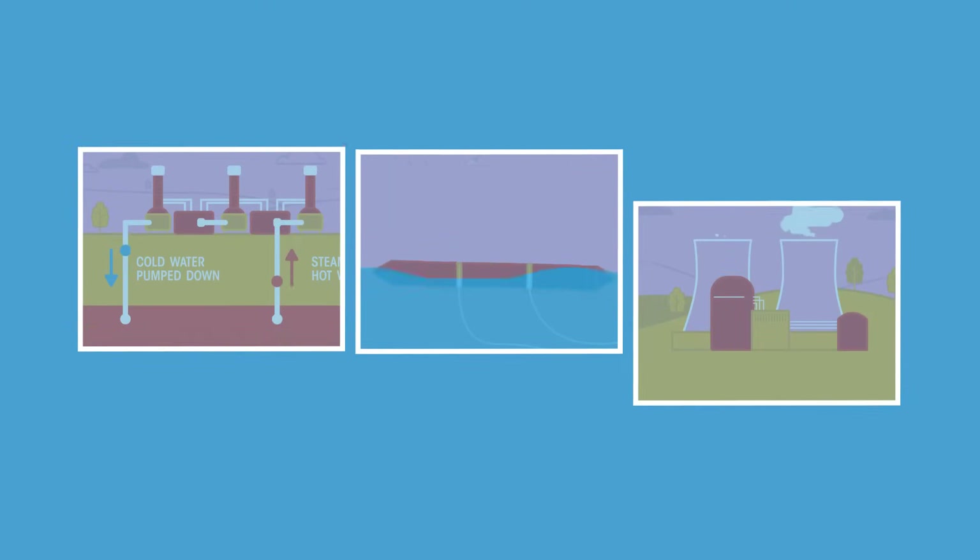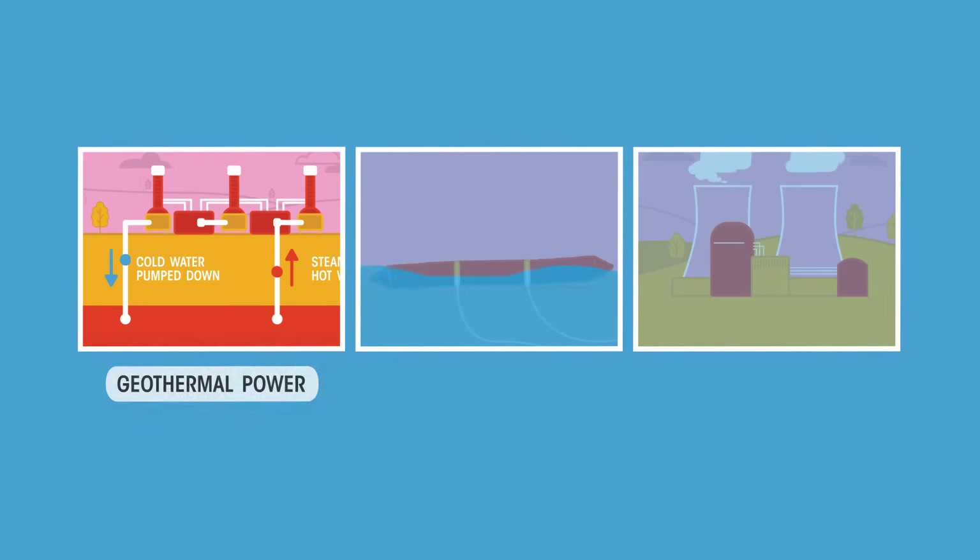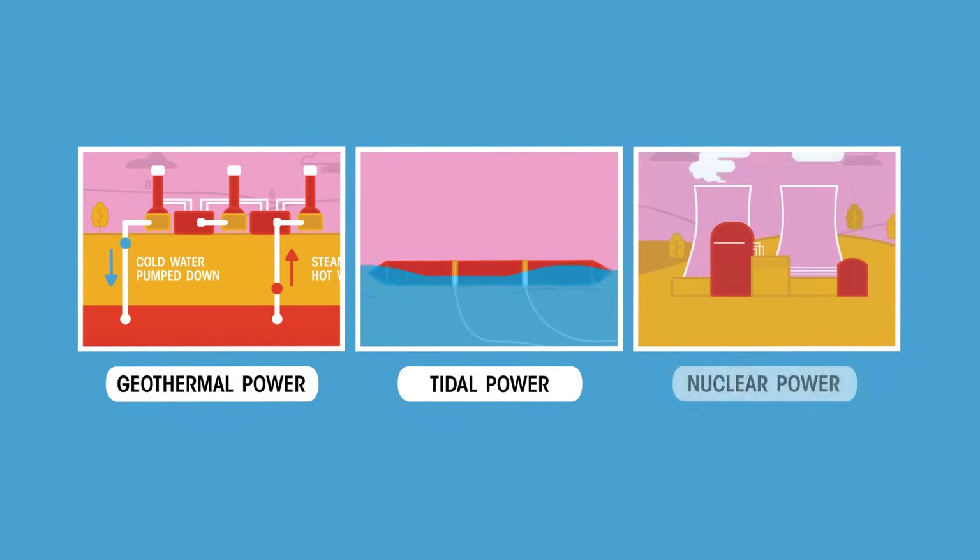However, there are some energy sources that are not derived from the daily input of energy from the sun. These are geothermal, tidal and nuclear.